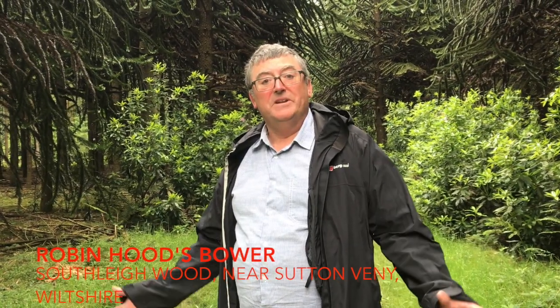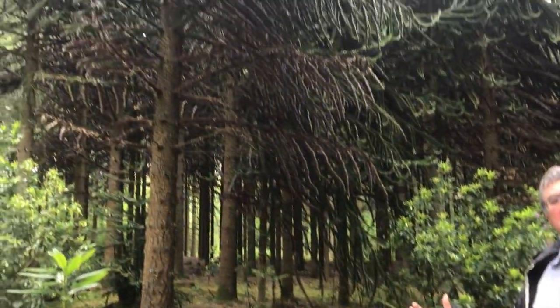Well, here we are at Robin Hood's Bower. Now this is a bit of a job to find. It's in the Southleigh/Eastleigh woods which are close to Sutton Veny. It's on the Ordnance Survey map so you can find it, but make sure you choose the right path.